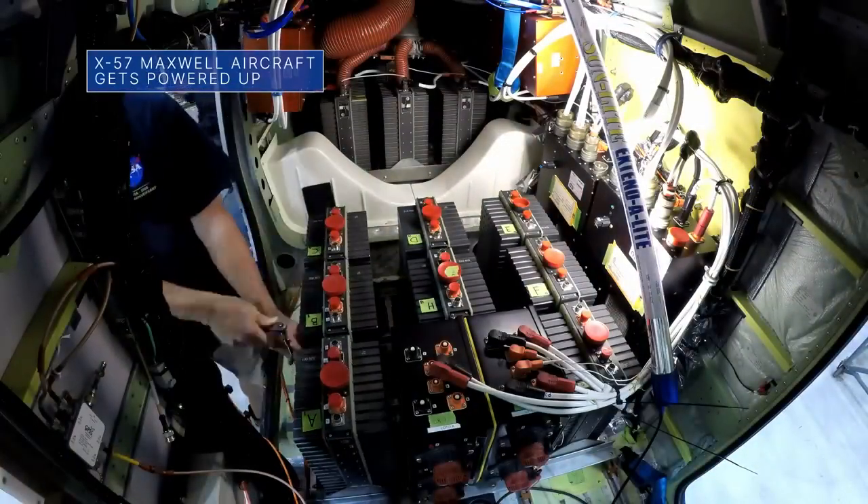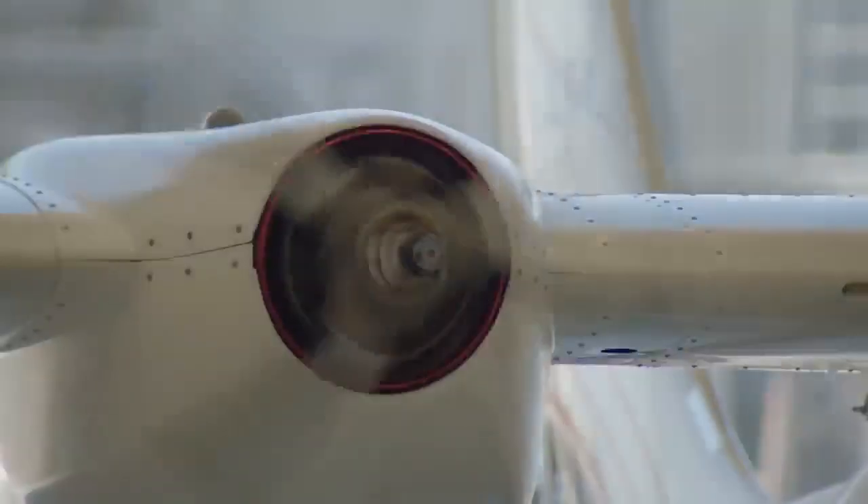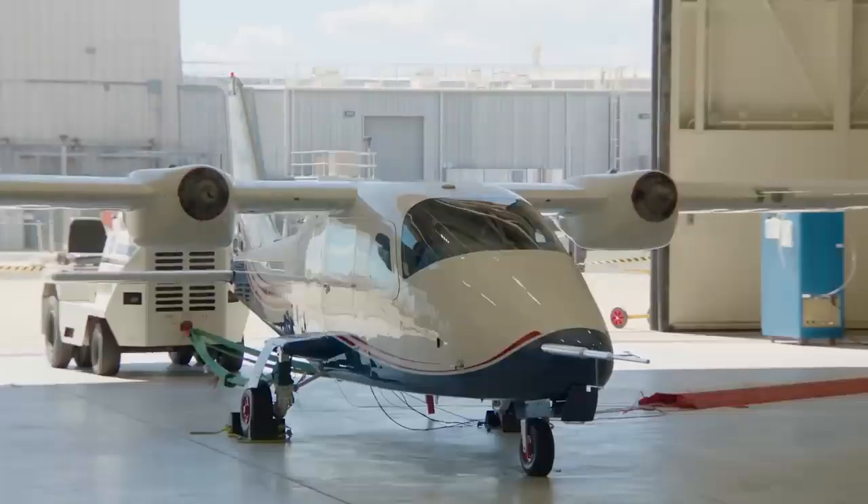Lithium-ion battery packs, installed in our all-electric X-57 Maxwell aircraft, successfully powered the plane's motors. This important milestone brings the experimental plane a step closer to first flight.